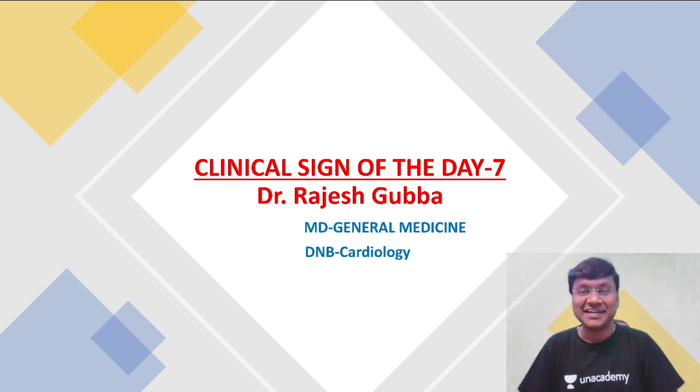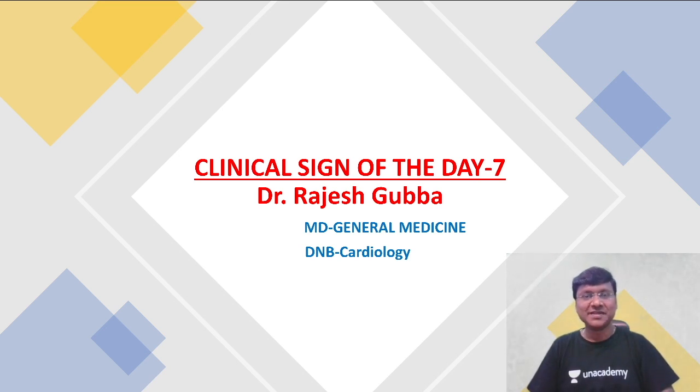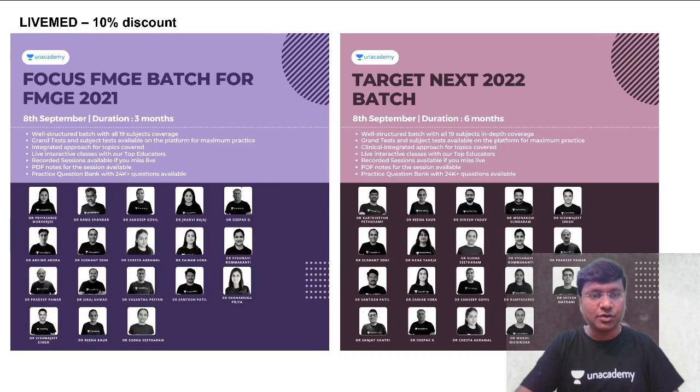Hello everyone, I welcome you all to this particular session on the clinical sign of the day. As an add-on in this session, I will also be showing you an image of the day and giving you a homework of the day. So let me just start with the session.